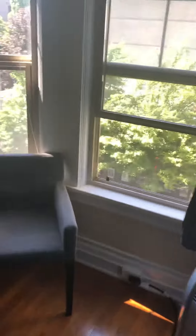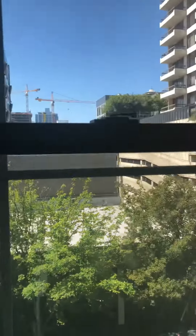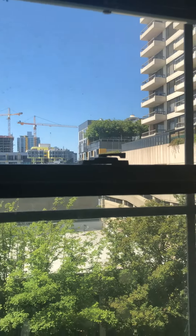This room has an excellent view of Blanchard and some of downtown Seattle, with just the tip of the Space Needle visible. Great natural light.